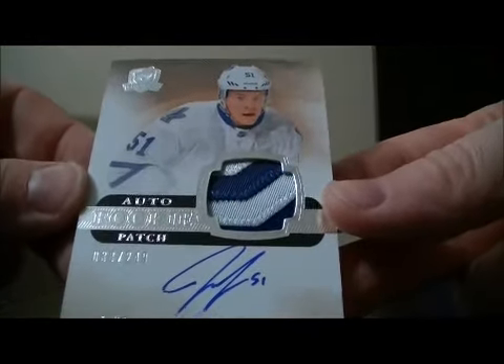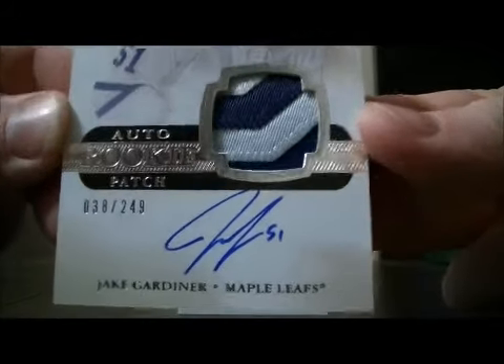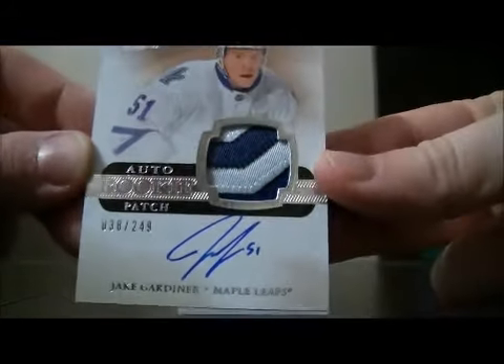And we have a nice hit for the Leafs — that's a patch rookie of Jake Gardiner, numbered 38 out of 249. Nice hit for Toronto.